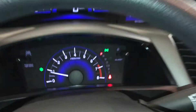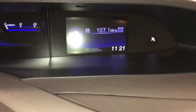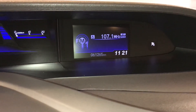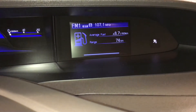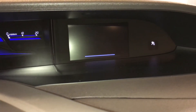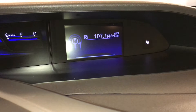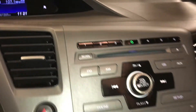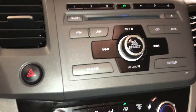You use these buttons to control the top screen. You have a trip meter, tank average, and digital clock. You can check out audio from here — AM, FM, CD, auxiliary, USB, and Bluetooth.